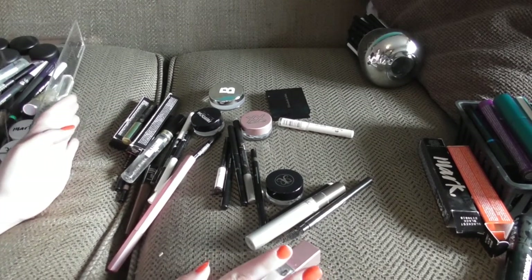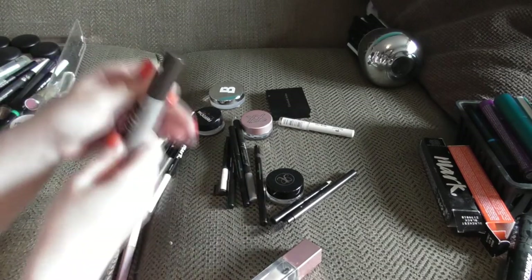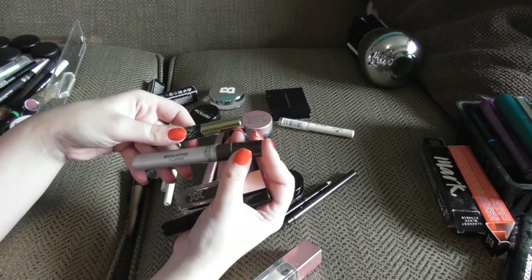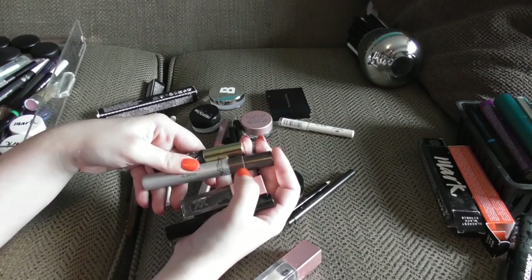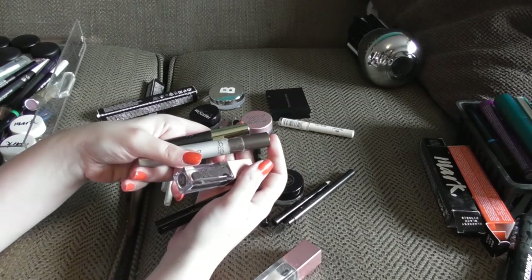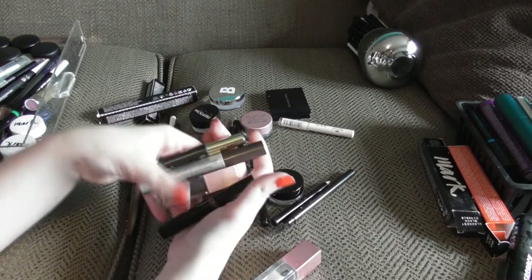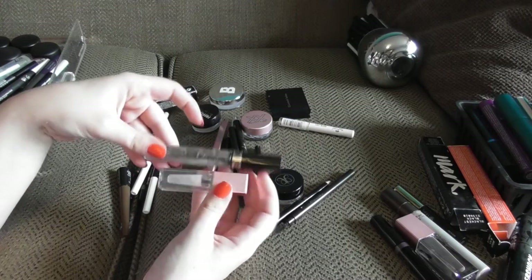Here are all my brow products — there are a lot. I have four colored brow gels: one from Avon, one from L'Oreal called the Brow Plumper which I adore and may buy backups of as it's reportedly getting discontinued, one from XX Revolution, and the Brow Cara from Oriflame which I haven't used. I also have two clear brow gels — one from Max Factor and one from XX Revolution.